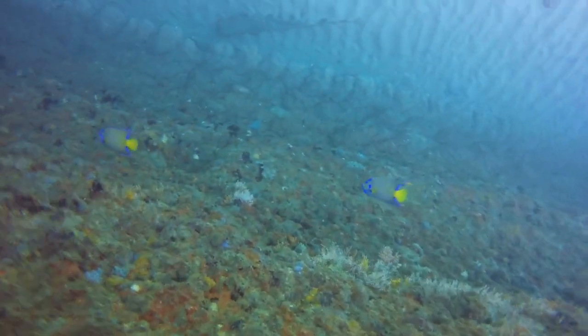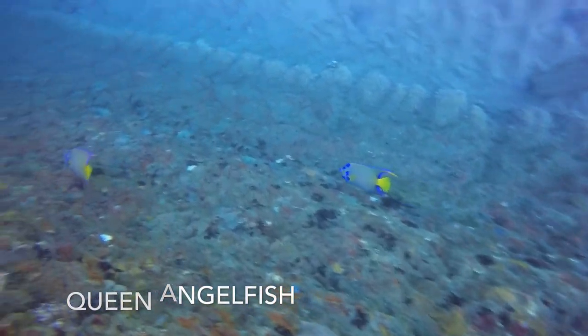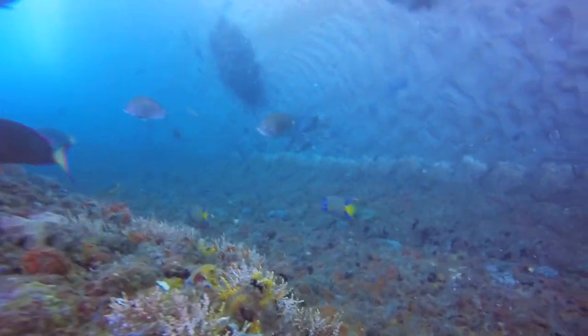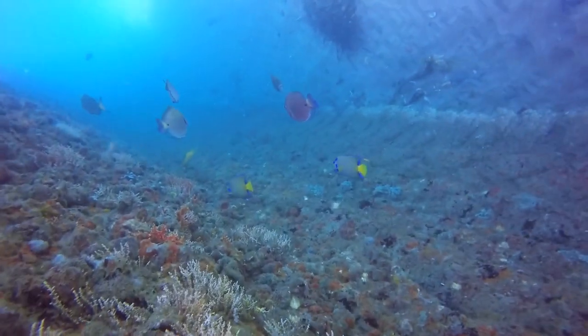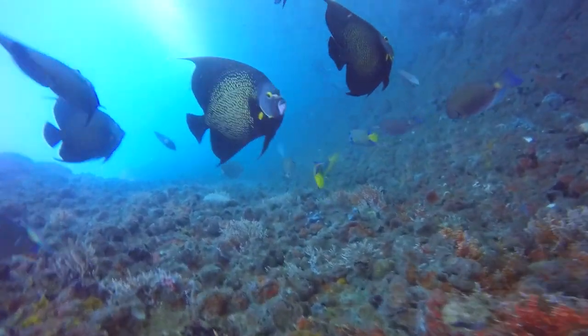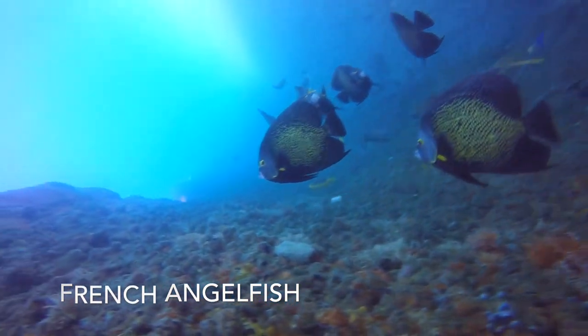I was happy to be able to capture two of these queen angelfish on camera. They can be distinguished from a similar blue angelfish by their blue crown on their forehead, deeming them queens. But it wasn't too long until the gang of French angelfish got jealous and had to block my view so they could show off their beauty.